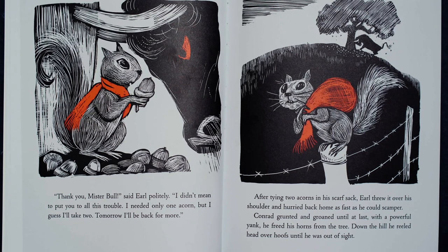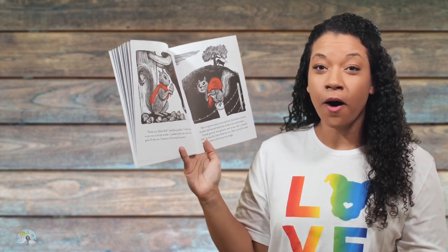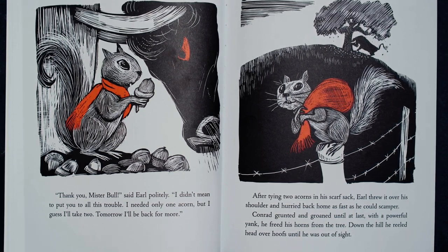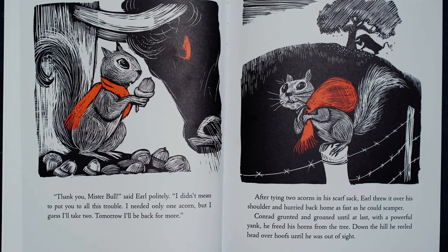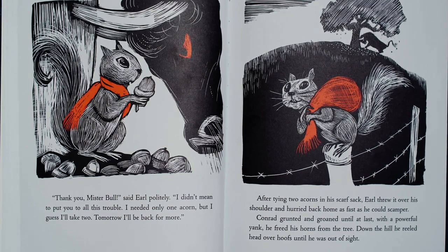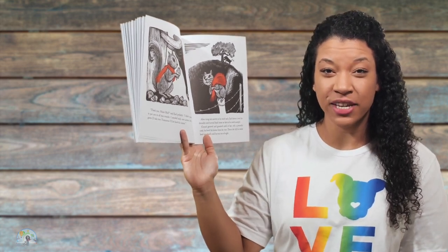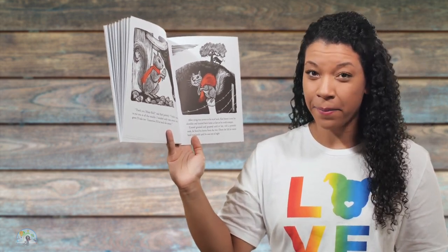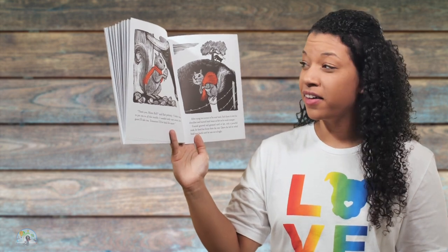I needed only one acorn, but I guess I'll take two. Tomorrow I'll be back for more. It doesn't seem like Earl even realizes the trouble that he was almost in with Conrad. After tying two acorns in his scarf sack, Earl threw it over his shoulder and hurried back home as fast as he could scamper. Conrad grunted and groaned until at last, with a powerful yank, he freed his horns from the tree. Down the hill he reeled head over hoofs until he was out of sight. I think that Earl is excited to go home and show his mom his acorn, and I'm predicting that mom is going to be excited and proud of Earl for getting this acorn. I don't think Earl is going to tell her about Conrad the bull, though.